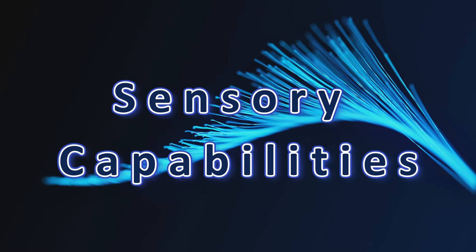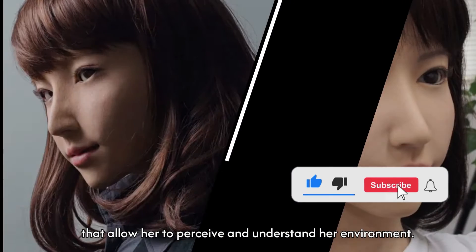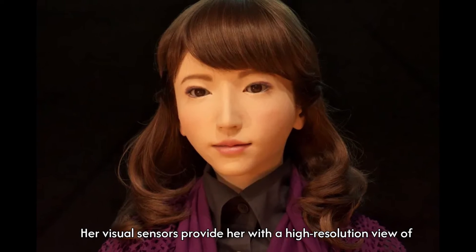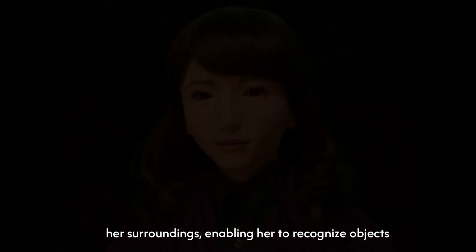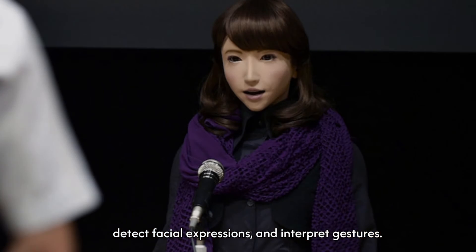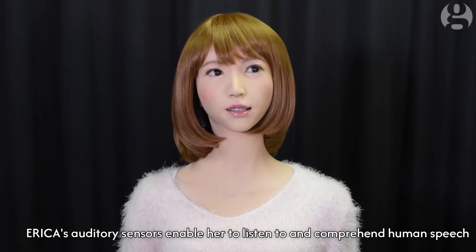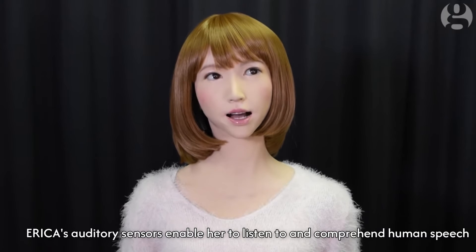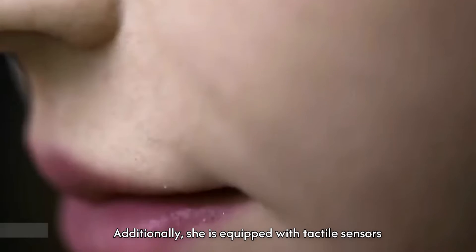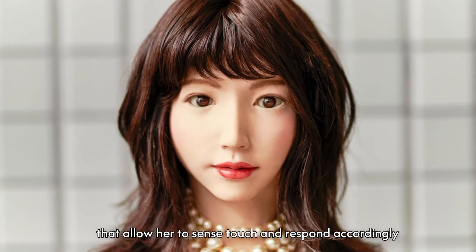Erika is equipped with a comprehensive array of sensors that allow her to perceive and understand her environment. Her visual sensors provide her with a high-resolution view of her surroundings, enabling her to recognize objects, detect facial expressions, and interpret gestures. Erika's auditory sensors enable her to listen to and comprehend human speech, enabling her to engage in conversations and respond appropriately. Additionally, she is equipped with tactile sensors that allow her to sense touch and respond accordingly.